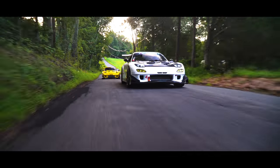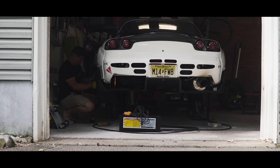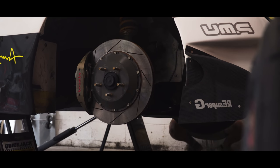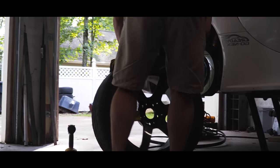The reason I got the authentic parts was because I wanted to support RE Amemiya — because of what they've done for the industry, what they've done for RX-7 owners around the world, and the inspiration they've brought me over the years. I thought if I was going to build an RE Amemiya car, I wanted to build something I could be proud of — something where, if I ever met Isami Amemiya, I could show him a picture and be proud that the parts on the car are from his shop.